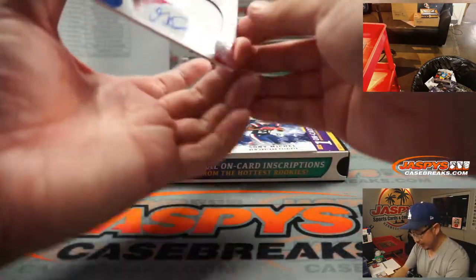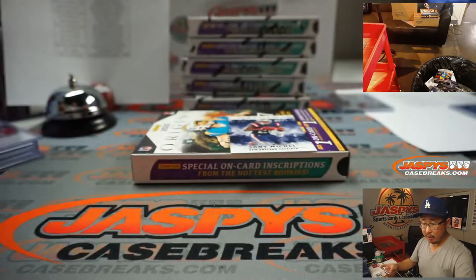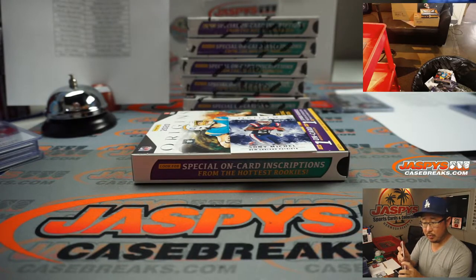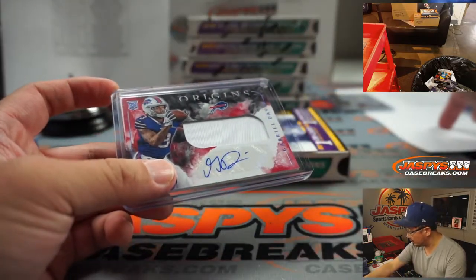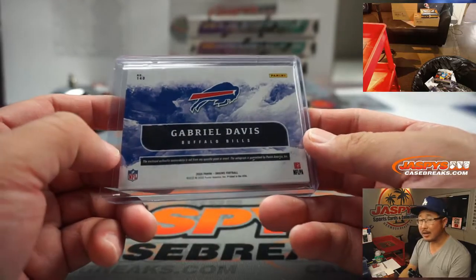And the patch auto is Gabriel Davis, 56 out of 99. Buffalo! Then that goes to the Miami-Dallas number block up here. So that's 56, Buffalo 6, Derek Melanson. Nice.